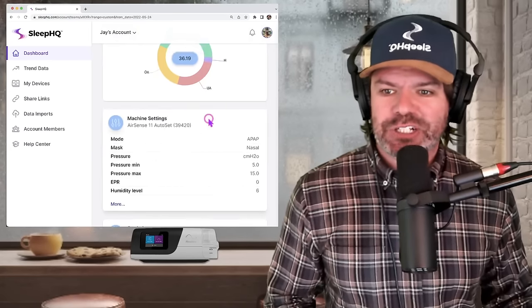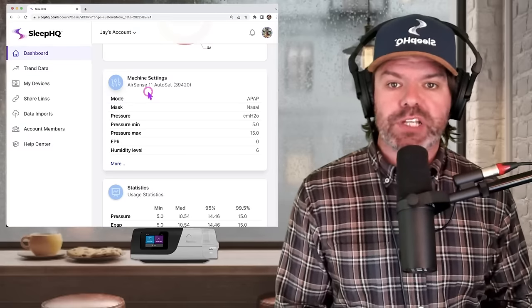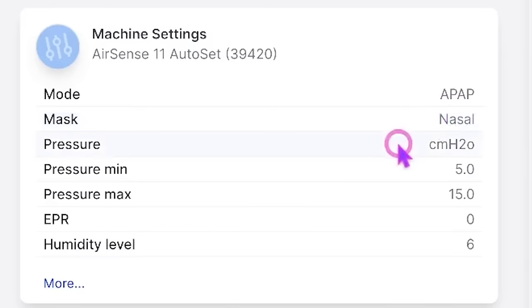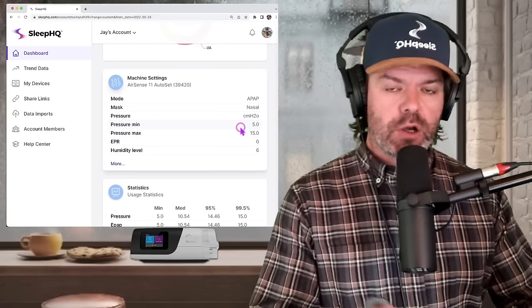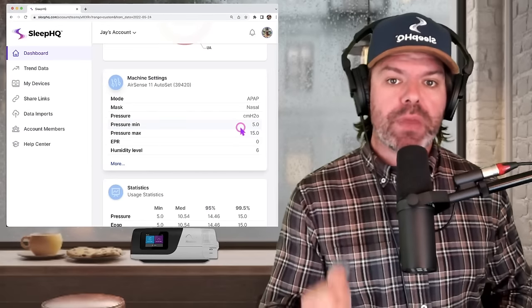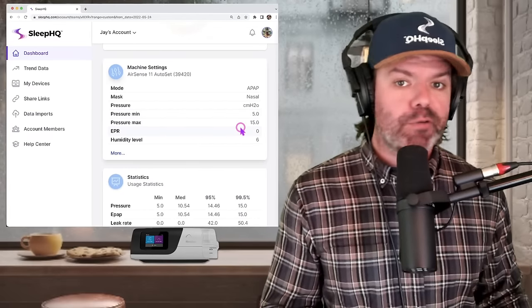Let's check out his machine settings. He's currently using an AirSense 11 Auto Set — the latest device from ResMed, you can see it right down here on the bench. He's using it in APAP mode, Auto Set mode, which means the pressure will automatically fluctuate throughout the night. He's got a nasal mask — this is important, nasal mask. And his pressure range is between 5 and 15, so the machine will change the pressure within that range: it won't go below 5 and it won't go above 15.